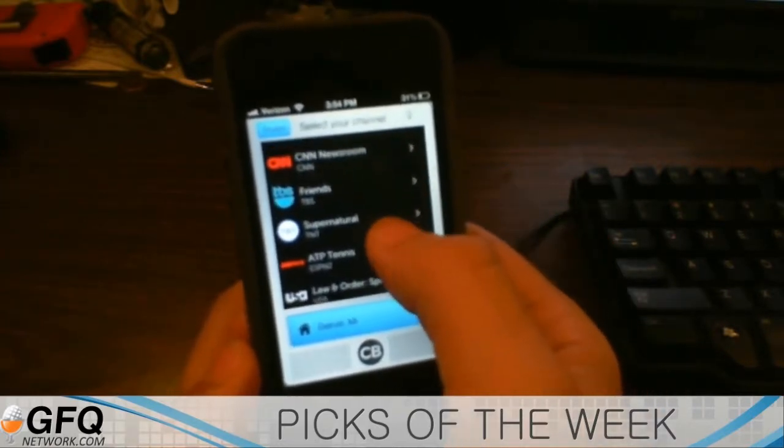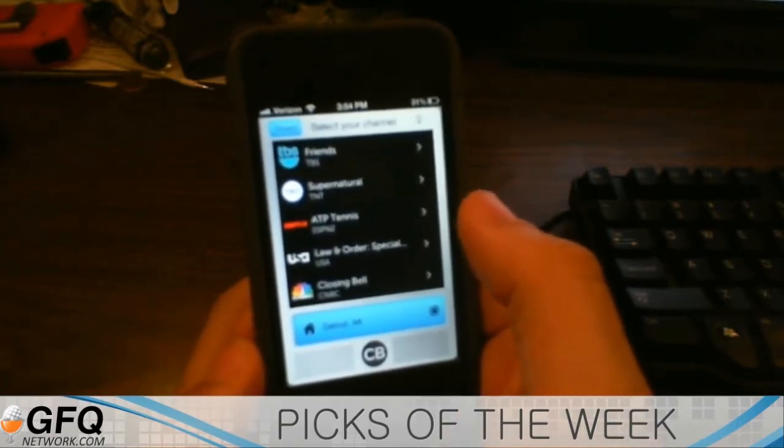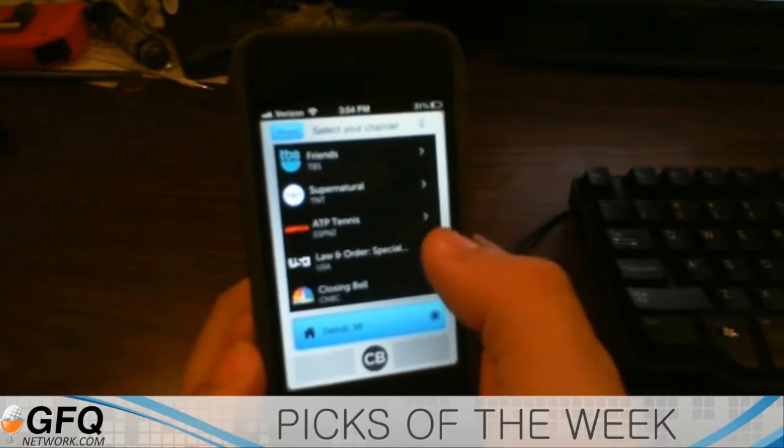So you've got TBS, CNN, ESPN, TNT. You don't have a whole lot of choices here, but it is pretty cool in the way that it works.